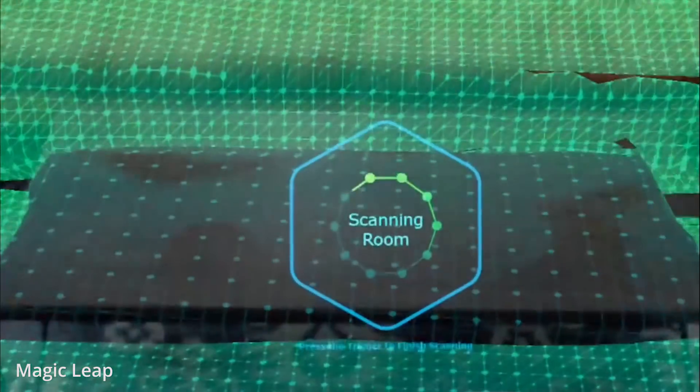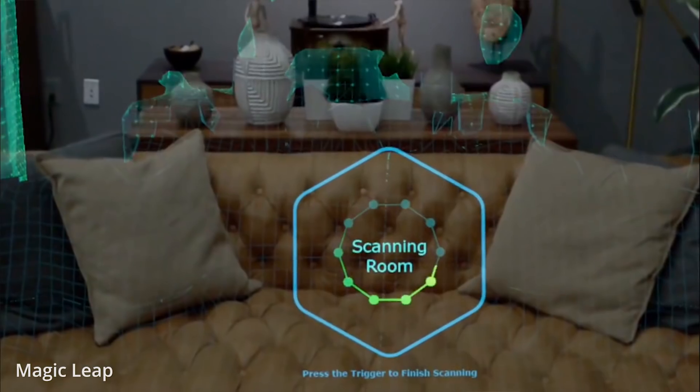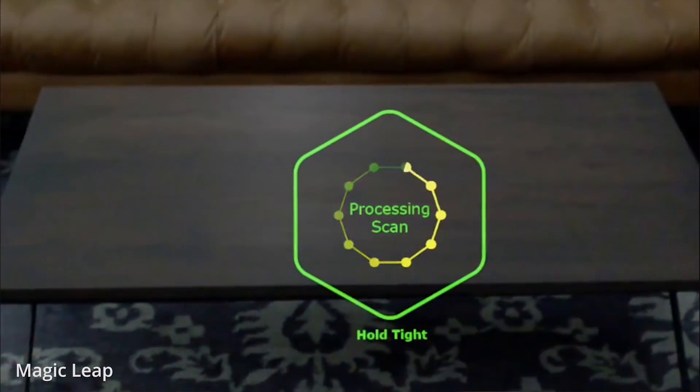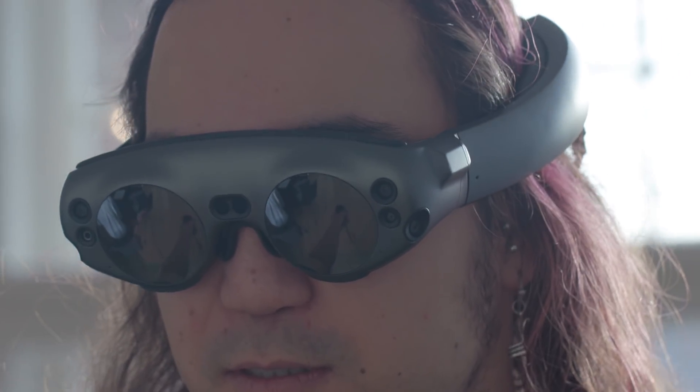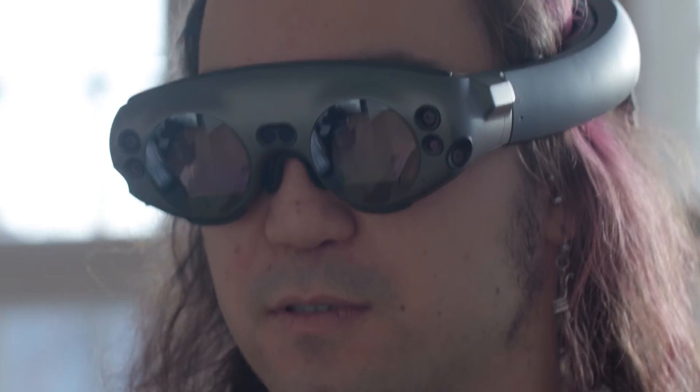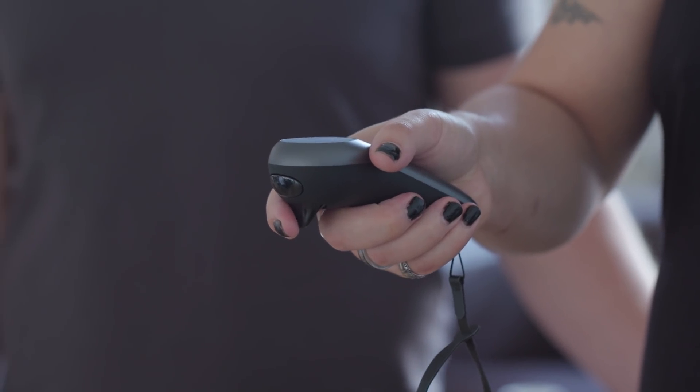Whatever you do with Magic Leap One starts with a process called mapping — the headset scans the room to find out where to place the virtual objects. Generally, the inside-out cameras on the headset do a good job of finding out where everything is, but there are still occasional jitters that you would get with any current mixed reality solution. The display quality feels really good. Even in the demo room flooded with light and the low-lying sun, the content projected by the Magic Leap One felt crisp and bright.